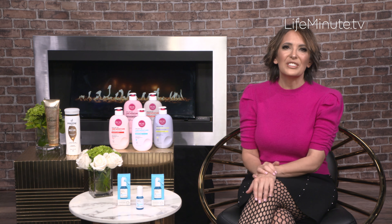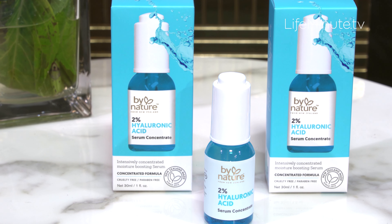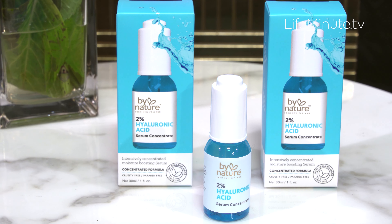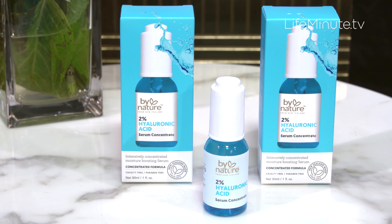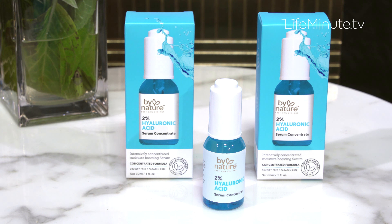Now to keep your face totally hydrated, I am loving this from By Nature. It's a super concentrated hyaluronic acid serum that literally boosts skin's moisture level. Primo stuff here, and super affordable — it's $9.97 at Walmart. You use it after you wash your face as the first line of defense.